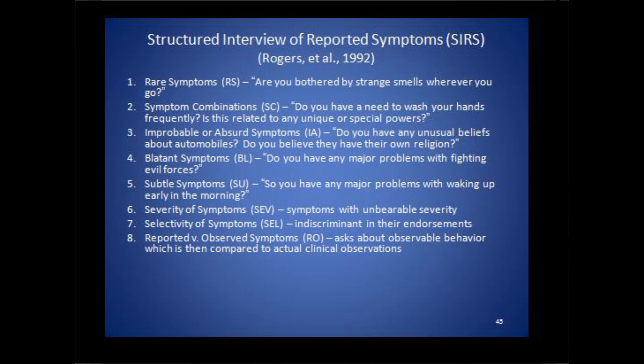Another scale is the symptom combinations scale, because if people put symptoms in combination that don't make any sense or don't occur in reality, that's an indication they may want to agree. A question on this scale would be, do you have a need to wash your hands frequently — is this related to any unique or special powers? Then there's an improbable or absurd symptom scale: do you have any unusual beliefs about automobiles — do you believe they have their own religion? Then there's the blatant scale: do you have any major problems with fighting evil forces? Then there's a subtle symptom scale: do you have any major problems with waking up early in the morning? That's a subtle symptom.